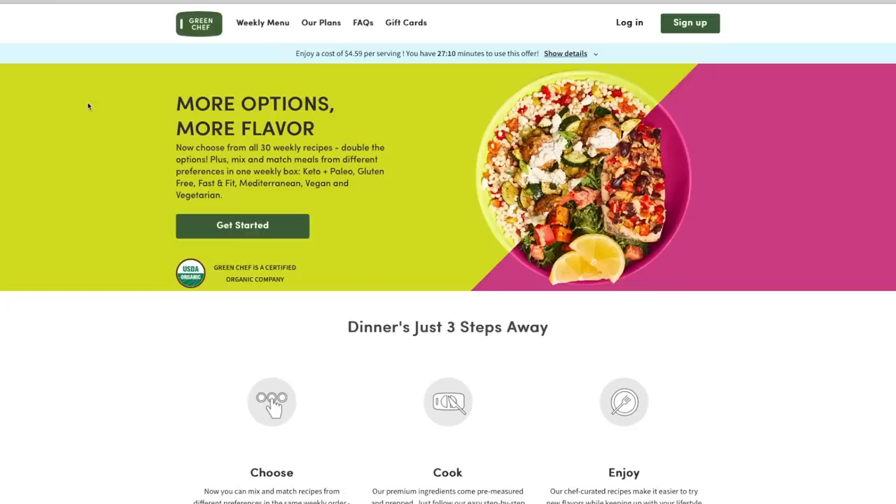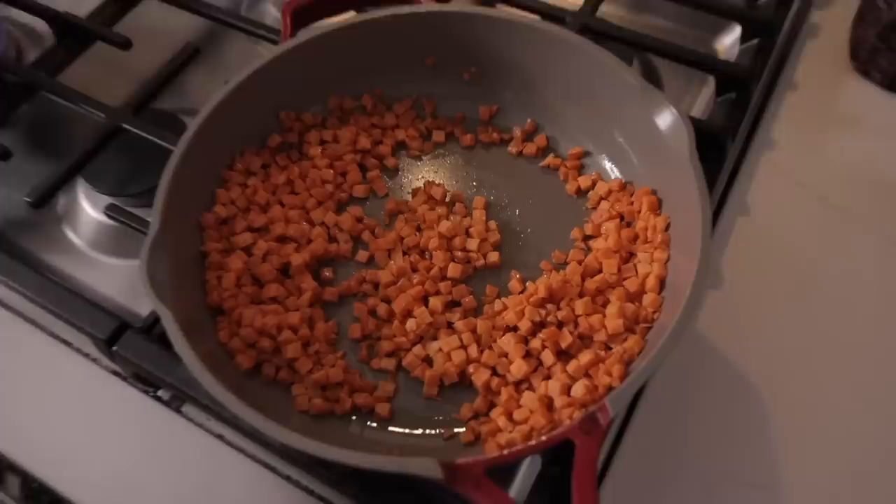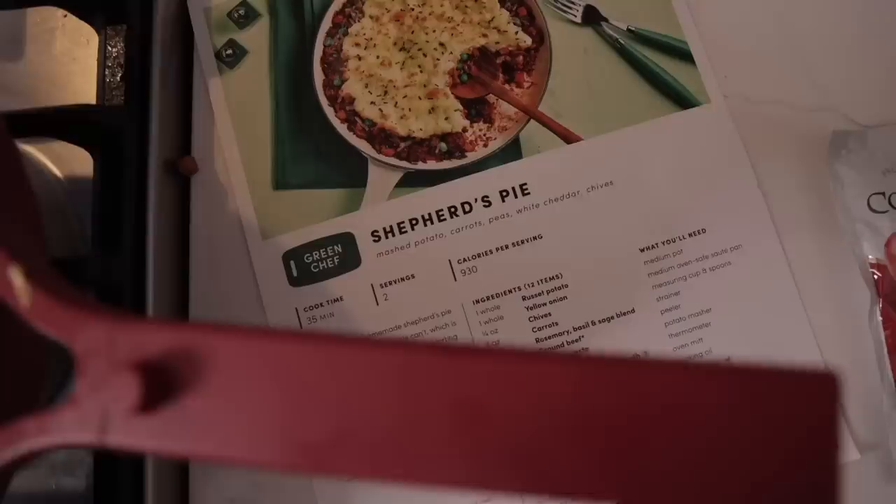I want to pop in here to thank Green Chef for sponsoring today's video. Green Chef is the number one best meal kit for eating well — you get organic produce and premium protein so you can feel good about what you're eating. They're a CCOF certified organic company with options for every lifestyle: keto, paleo, vegan, vegetarian, fast and fit, Mediterranean, and gluten-free. What I love most is that I can spend time on other goals, like today cleaning out the kids' rooms, and not have to worry about dinner.